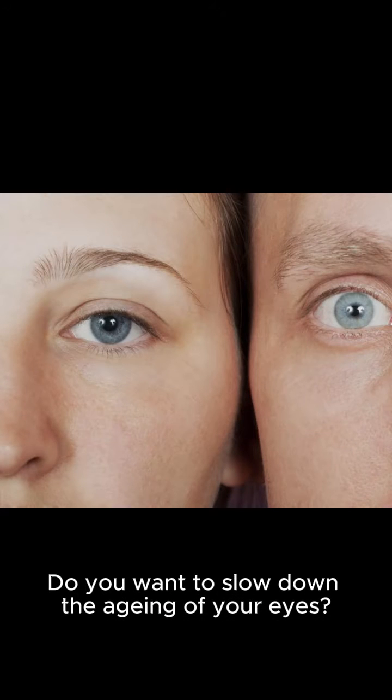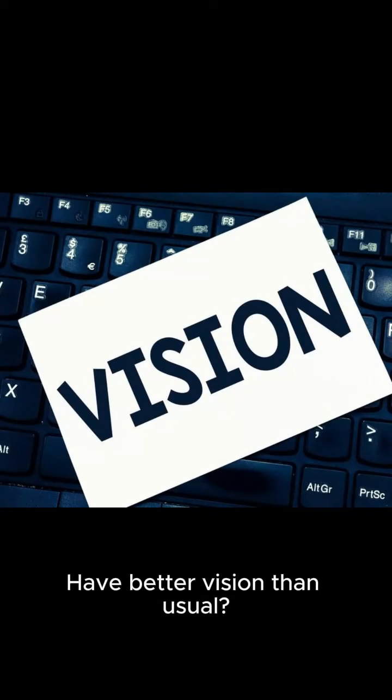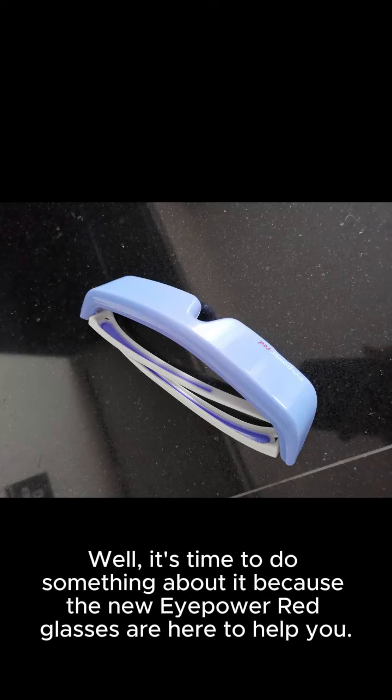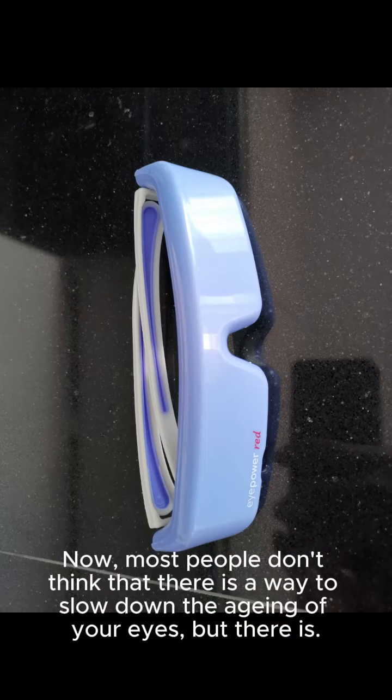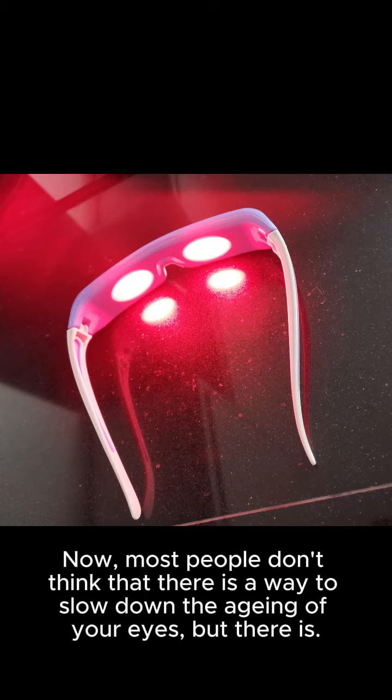Do you want to slow down the aging of your eyes? Have better vision than usual? Well, most people don't think that there is a way to slow down the aging of your eyes, but there is.